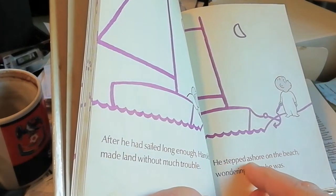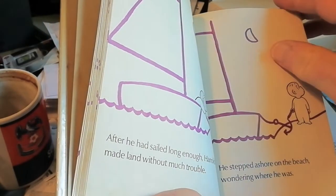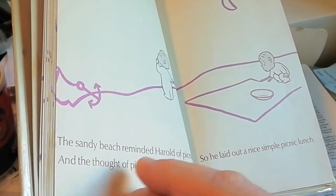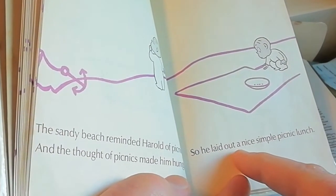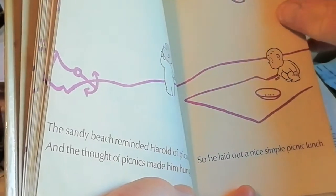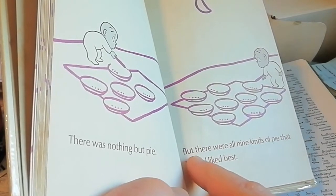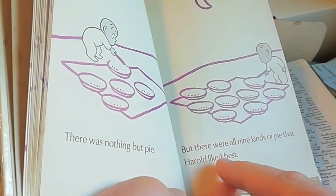He stepped ashore on the beach, wondering where he was. The sandy beach reminded Harold of picnics and the thought of picnics made him hungry. So he laid out a nice simple picnic lunch. There was nothing but pie. But there were all nine kinds of pie that Harold liked best.